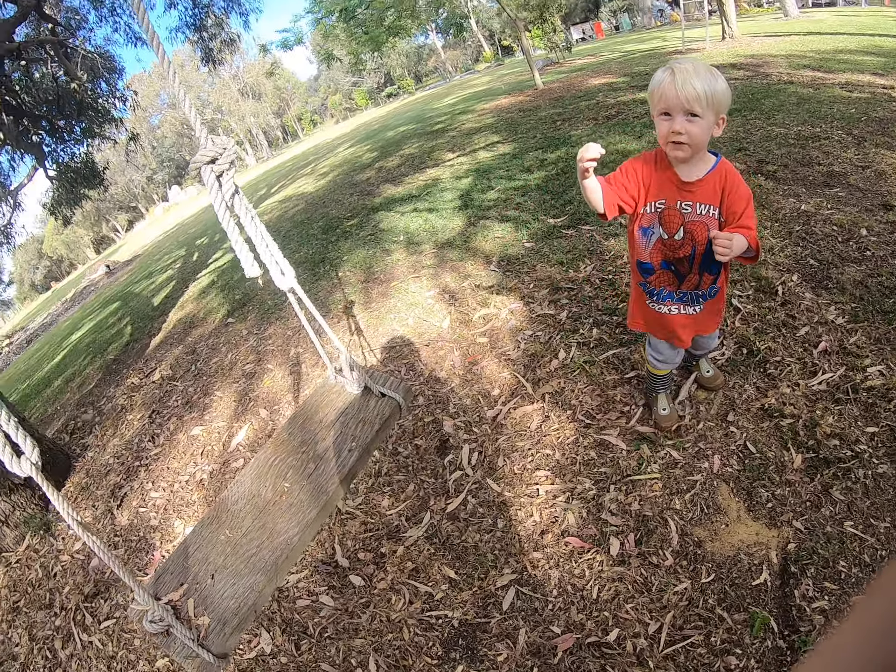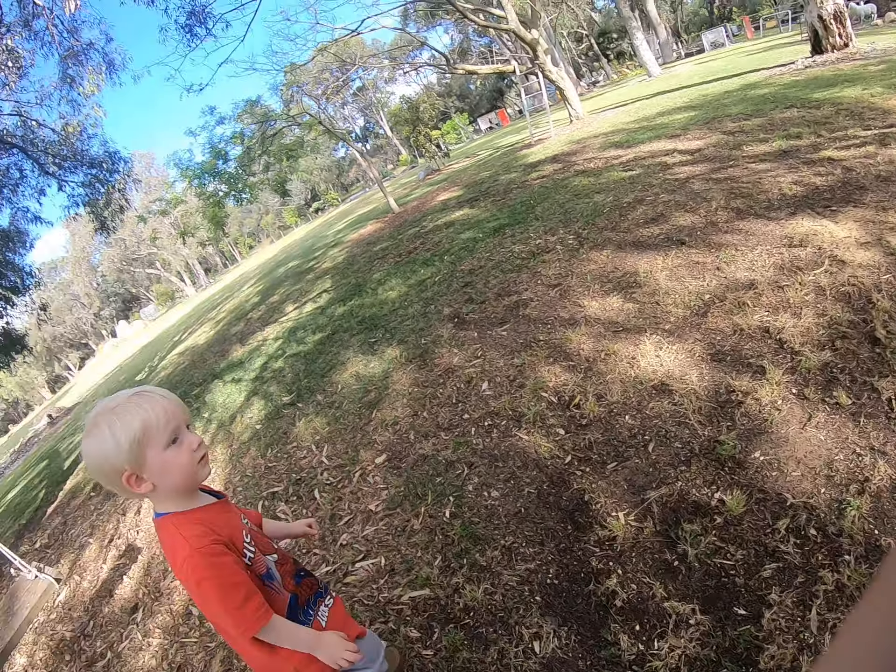He thinks he's going to fall off it, so he's not going to get on.